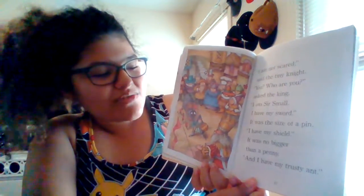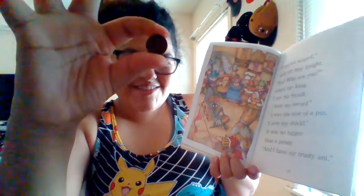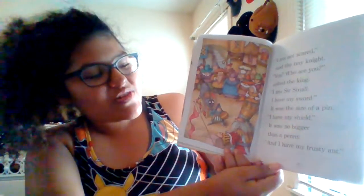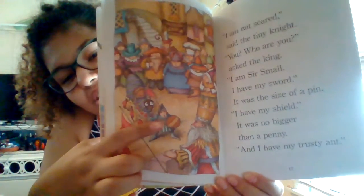'I have my shield.' It was no bigger than a pin — so imagine this kind of being his shield. 'And I have my trusty ant.' So there he is with his shield, his sword, and his trusty ant.